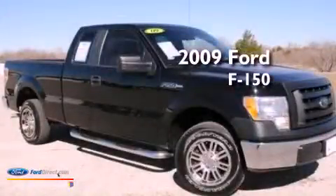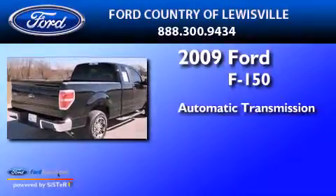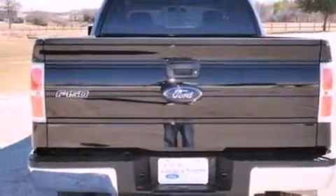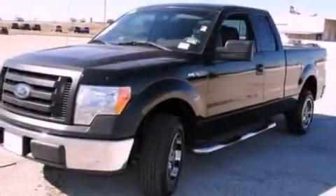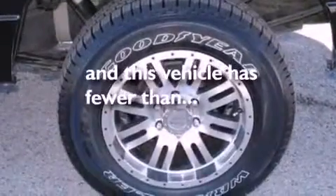This is a 2009 Ford F-150. This truck has an automatic transmission and a 4.6-liter V8. Features include traction control and stability control systems, air conditioning, side impact airbags, door reinforcement beams, and this vehicle has less than 41,000 miles.